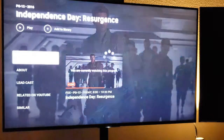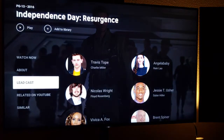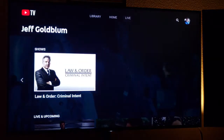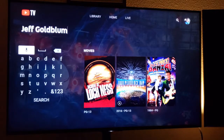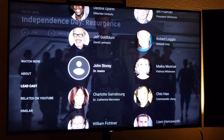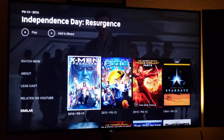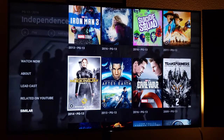That's pretty neat — all the different information you can see on it. It shows a number of different shows starring the actor, and it also shows related content on YouTube, as well as similar movies. There are a lot of fancy features available in YouTube TV.